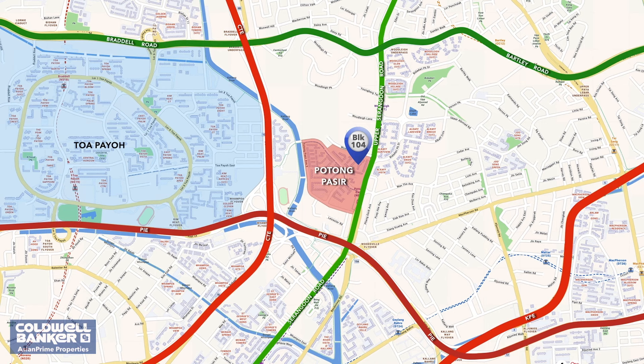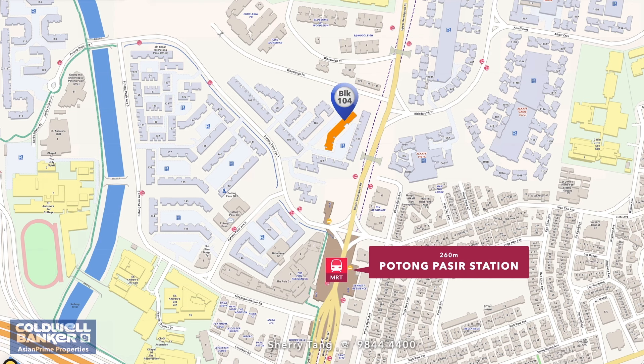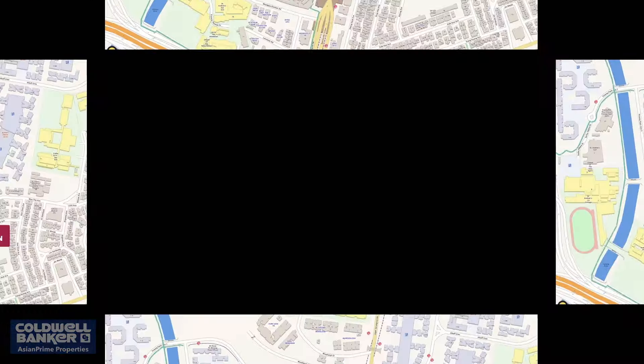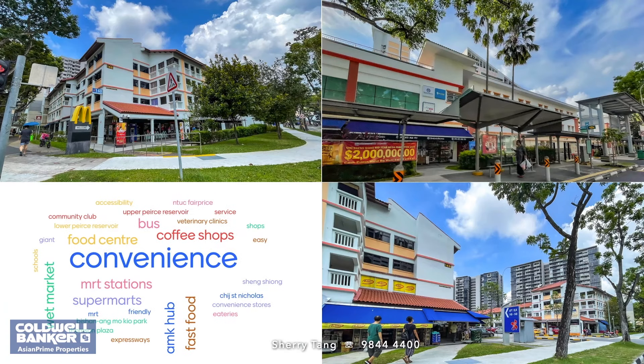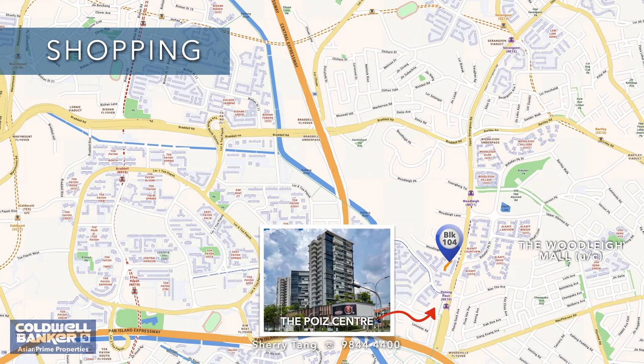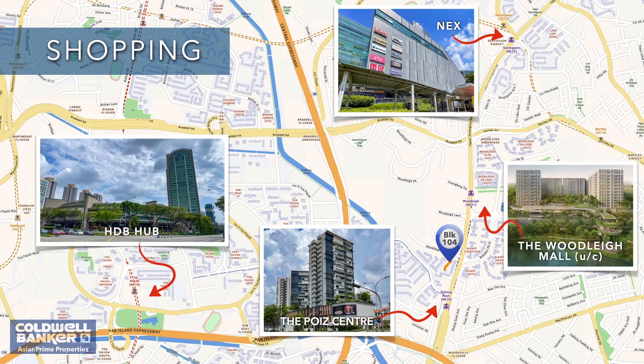Enjoy unparalleled convenience with public transport and major expressways nearby. Potong Pasir MRT is literally at your doorstep — it is a short three-minute walk away. Who doesn't enjoy the convenience of living in close proximity to shopping malls? In the immediate vicinity are broad selections of shops, eateries, and shopping malls where all kinds of daily amenities and services are offered.